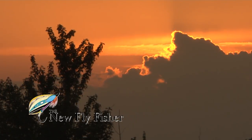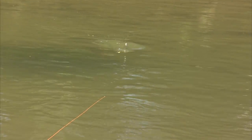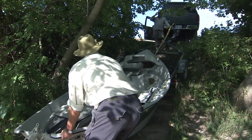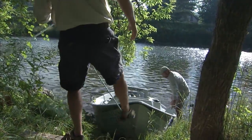Today on the New Fly Fisher we are dealing with post-cold front conditions. Smallmouth bass is the species of choice on the idyllic Saugeen River. Joined by Rob Heal from Grindstone Angling, we will learn about some of the techniques and options anglers have available for turning tough days into success. Stay with us.